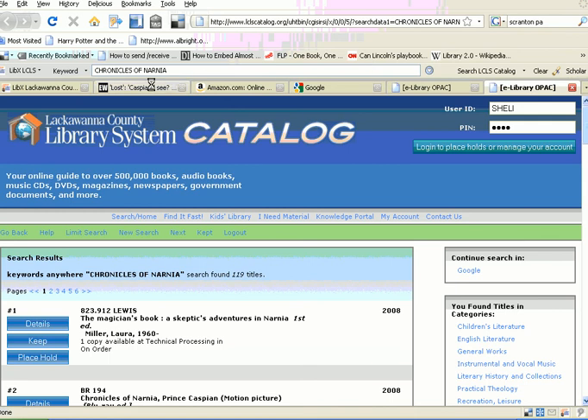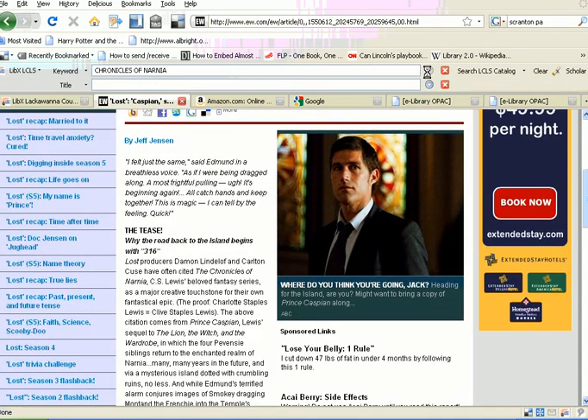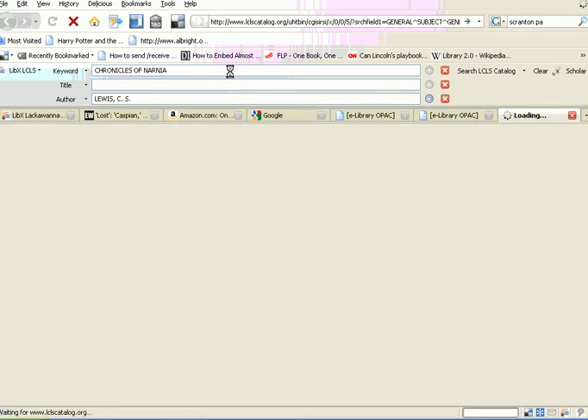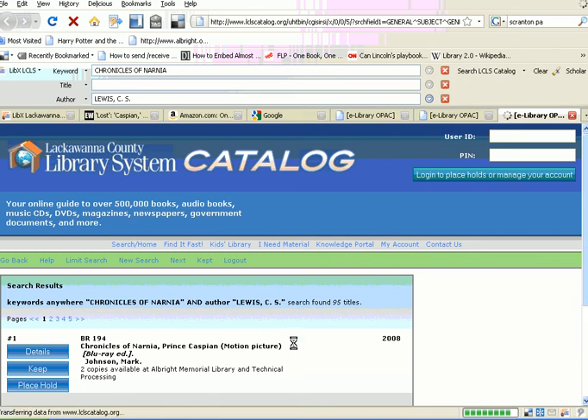What else can you do? You can add a separate box to search by title or author. So you can say Chronicles of Narnia by C.S. Lewis, and execute a new search, and you'll get an even more specific search.